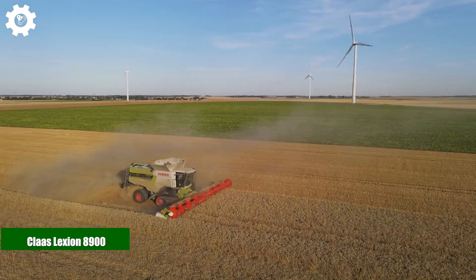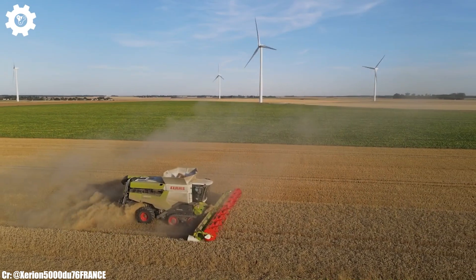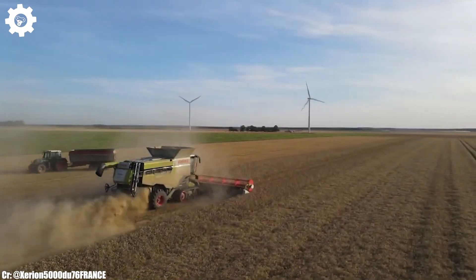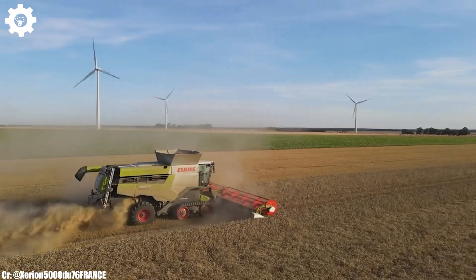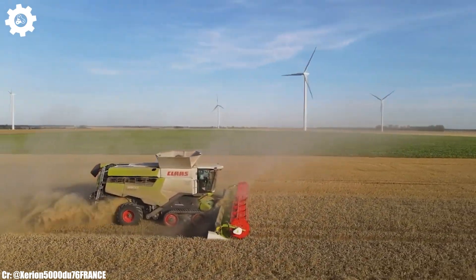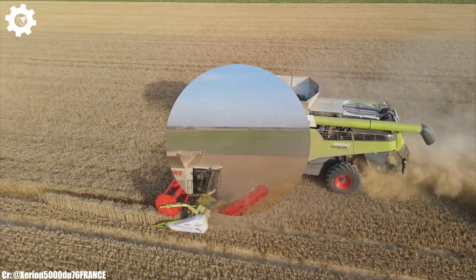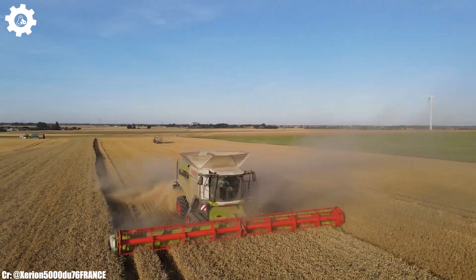Klass Lexion 8900. The Klass Lexion 8900 is a state-of-the-art combined harvester that embodies the pinnacle of efficiency, power, and advanced technology in modern agriculture. With a commanding engine delivering up to 790 horsepower, this machine is engineered to handle large-scale grain harvesting operations with ease, ensuring maximum productivity and efficiency in the field.